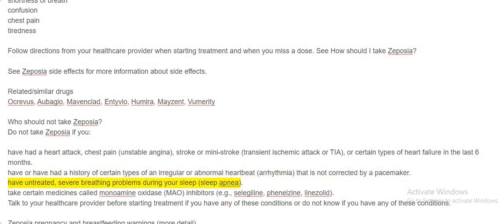Do not take Zeposia if you have untreated severe breathing problems during your sleep (sleep apnea), or if you take certain medicines called monoamine oxidase (MAO) inhibitors, such as selegiline, phenelzine, or linezolid. Talk to your healthcare provider before starting treatment if you have any of these conditions or do not know if you have any of these conditions.